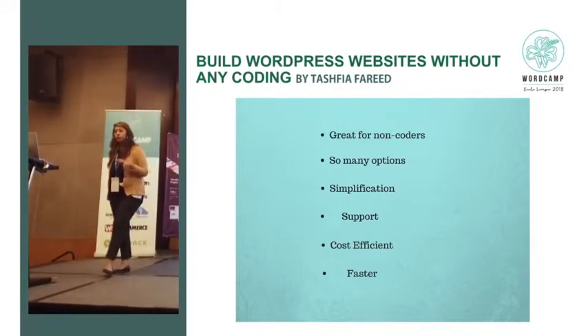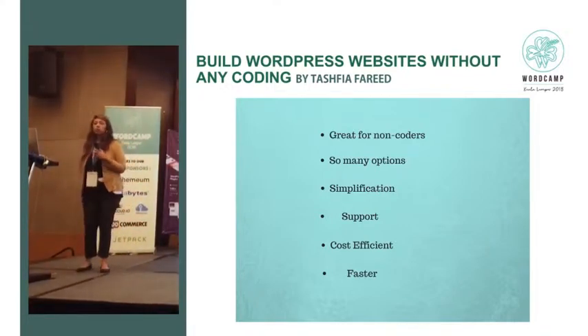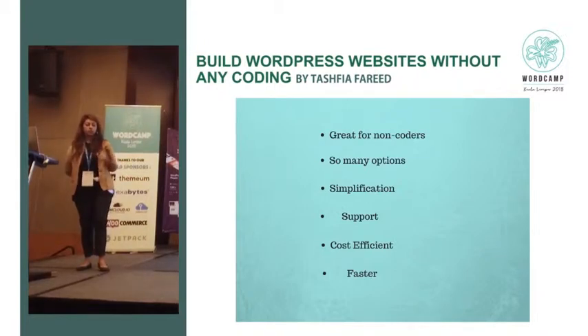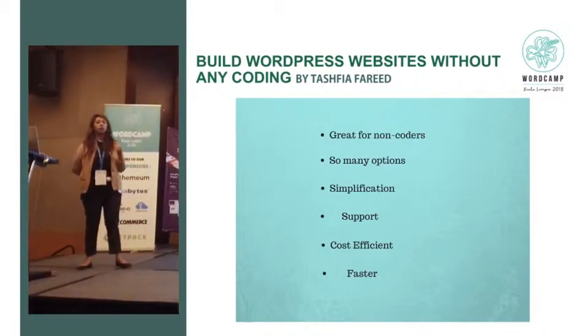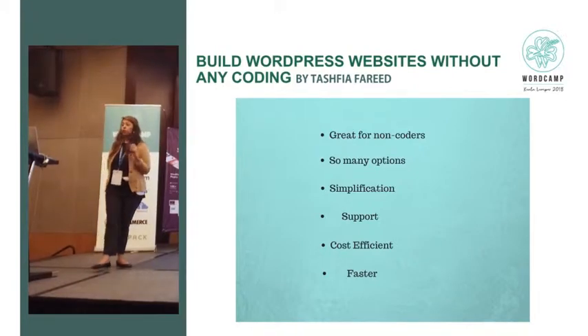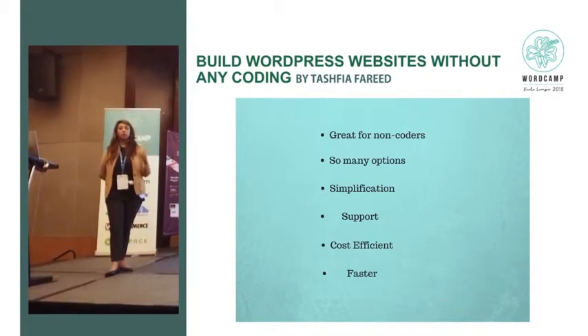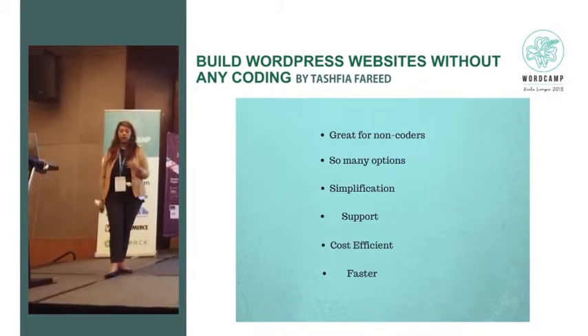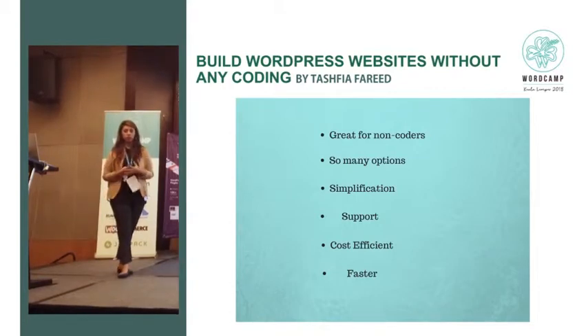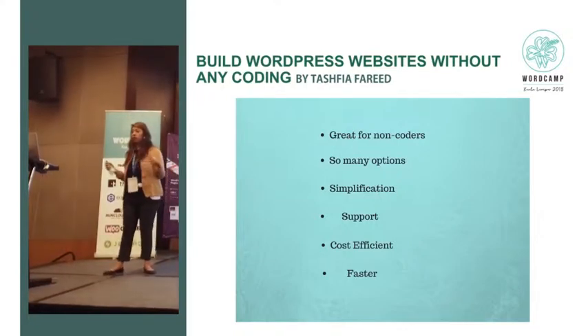It's great for non-coders and people completely new to the industry. There are so many options — you have a thought but how do you make that thought into being? When you see those options, you're able to explore what you can do with your website. It opens horizons for you in page builders. Since there are so many page builders in the market, each one is trying to be better than the other, which is why there are even more options now than ever before.